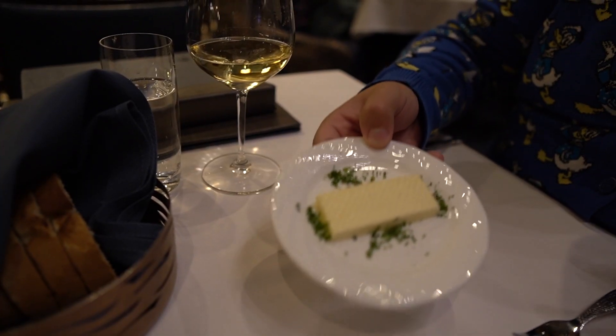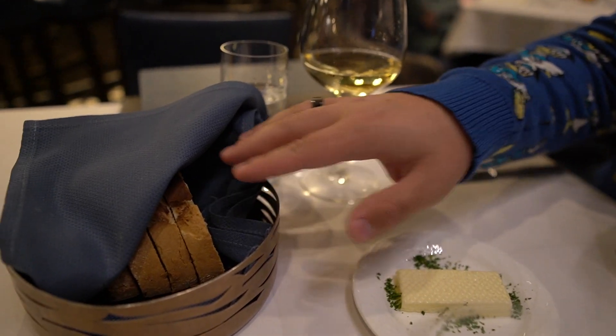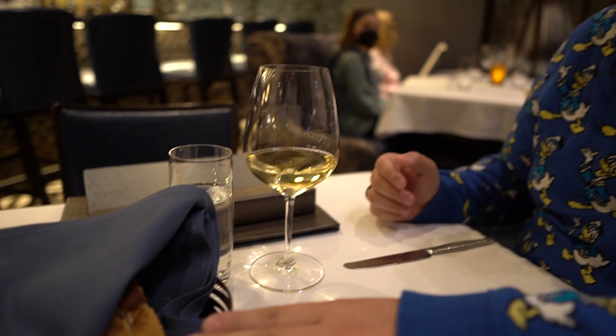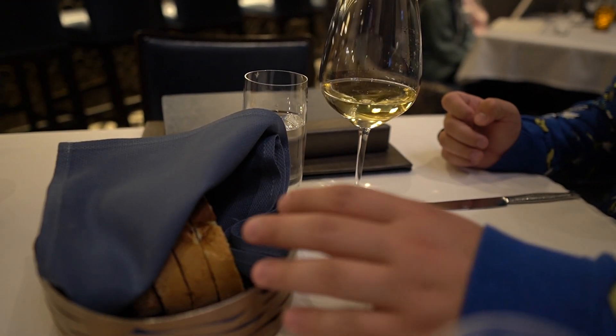Bread service arrived with some butter featuring parsley and salt, along with bread from a local Orlando bakery — apparently Old Park Bakery — which is a potato and chives bread. It seems like every restaurant in the area has great bread service, and they're excited to see if this one lives up to expectations.